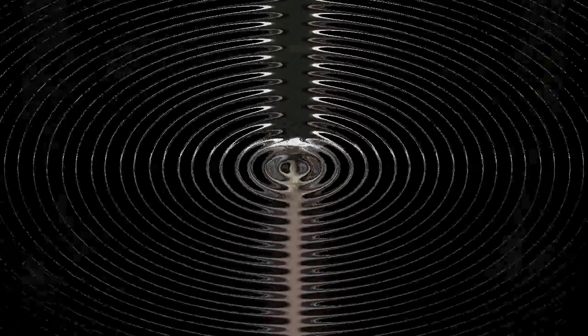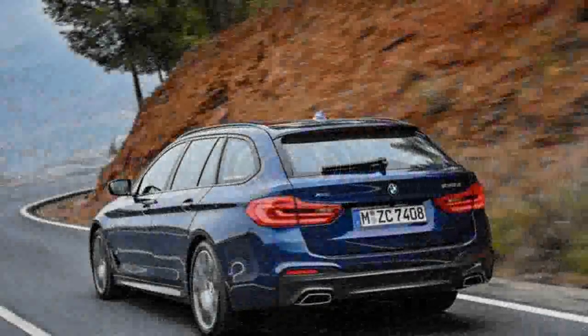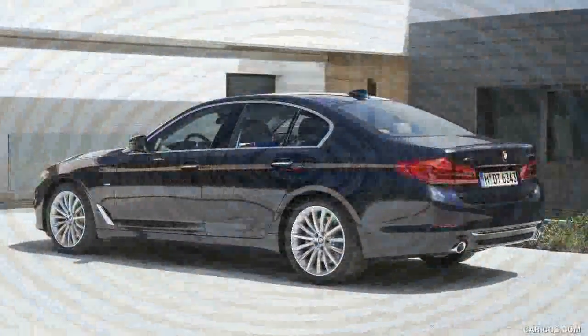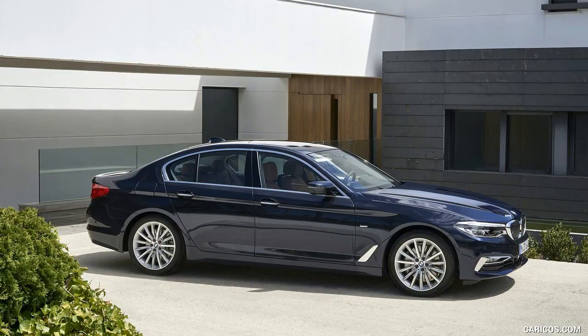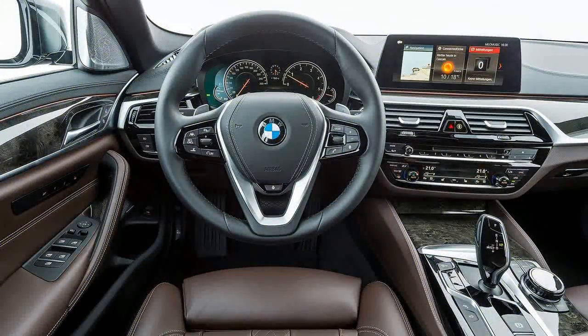The cabin is impressively quiet, especially considering that the 5 Series does without acoustically insulating side glass. Also impressive is the way the optional 20-way multi-contour seats morph from plush loungers into rib-hugging buckets, thanks to inflatable bolsters. Pricing should start in the low $50,000s for the 530i, with the six-cylinder 540i commanding around $60,000, without compromising comfort or luxury.